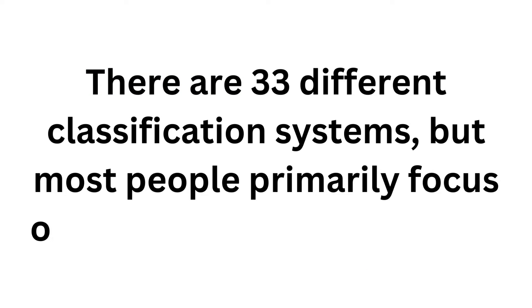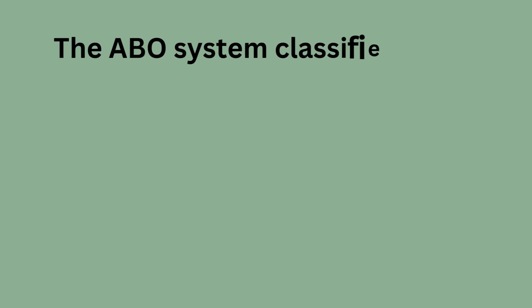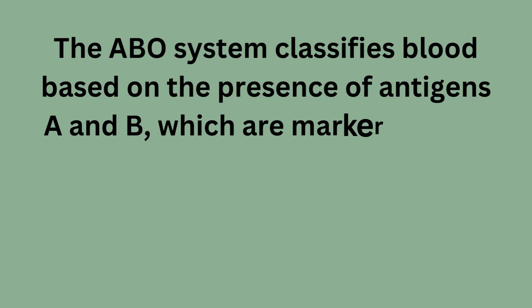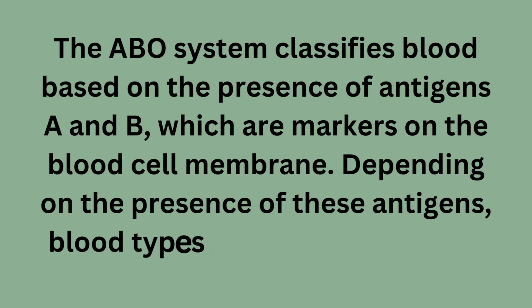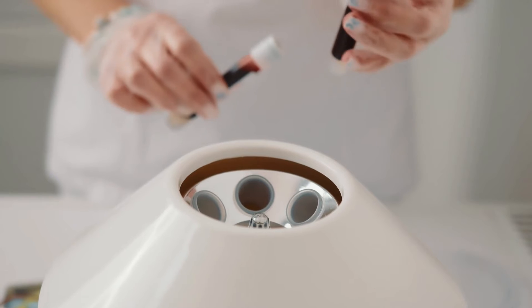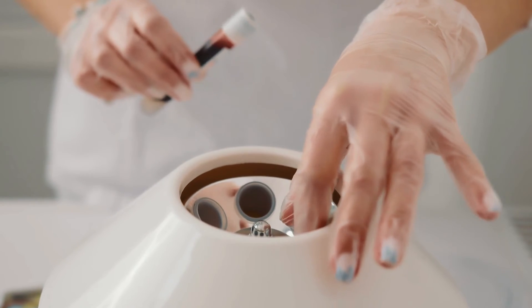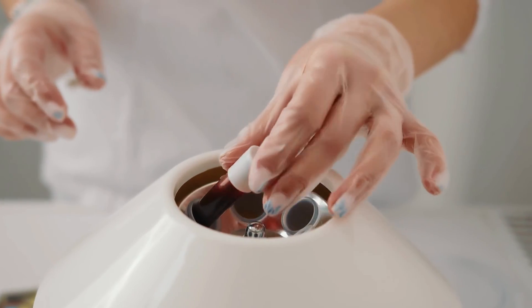There are 33 different classification systems, but most people primarily focus on the ABO and RH systems. The ABO system classifies blood based on the presence of antigens A and B, which are markers on the blood cell membrane. Depending on the presence of these antigens, blood types can be A, B, AB, or O. When blood is donated, red blood cells are separated from the plasma, where the antibodies are located, to prevent adverse reactions in the recipient.